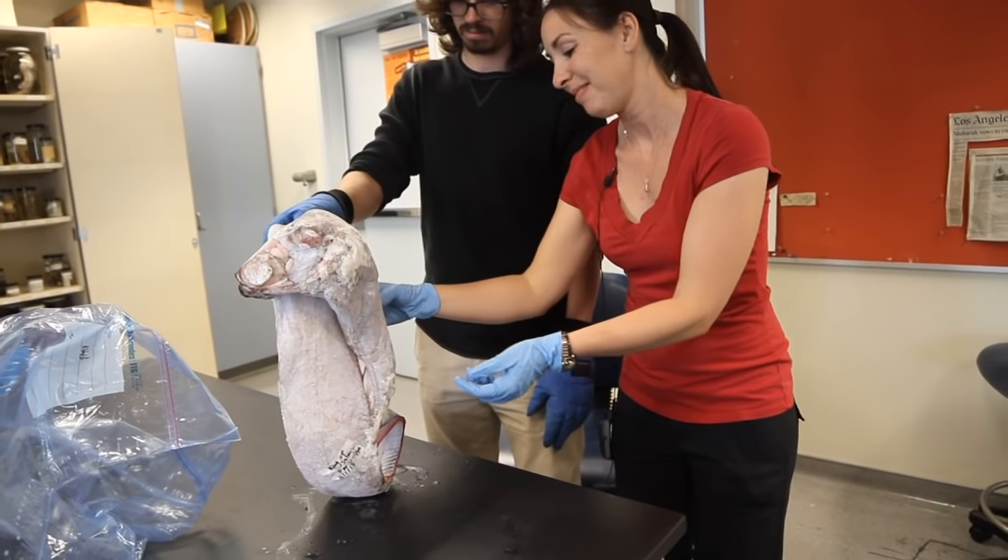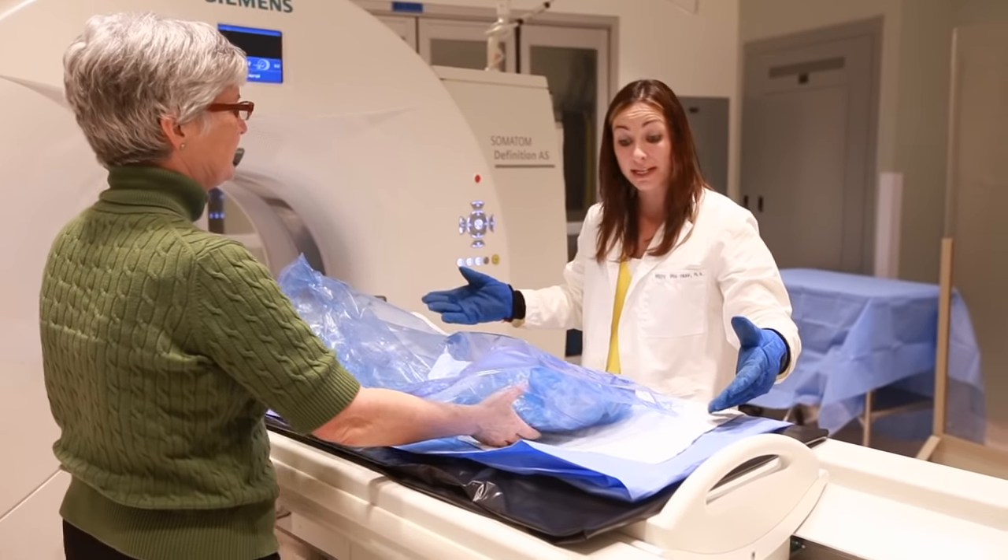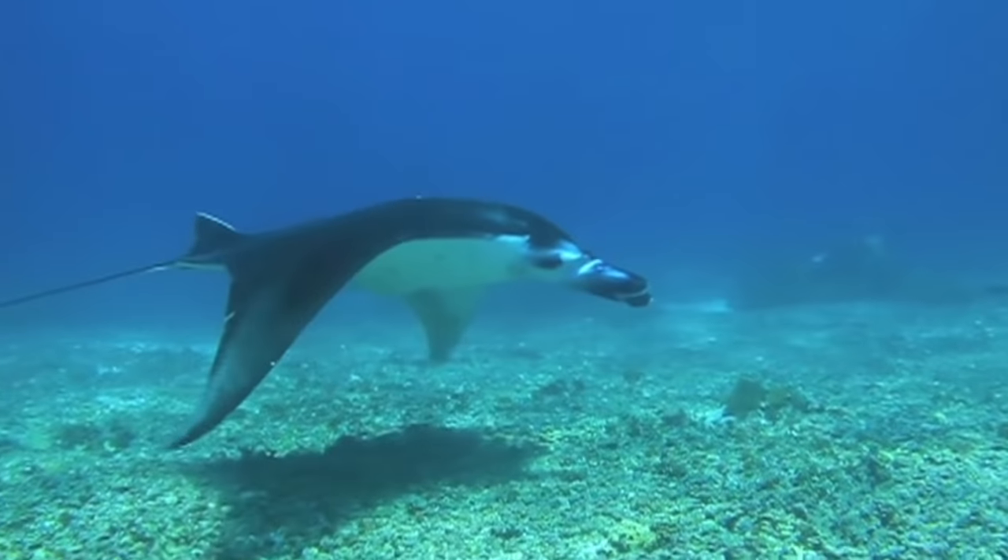It was a fish that was way bigger than I was. It was silvery. It looked like an alien. And I thought, someday I'm going to study those. Dr. Misty Peg Tran is an assistant professor of marine biology at Cal State Fullerton. Her focus is the physiology and movement of filter-feeding sea creatures — very large, usually very strange fishes, including manta rays, whale sharks, and of course, oarfish.